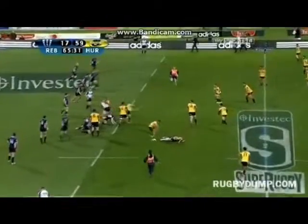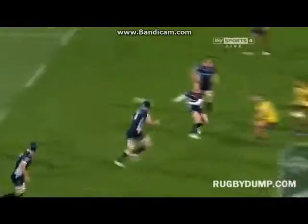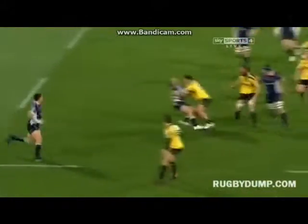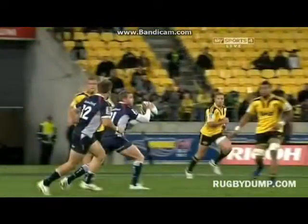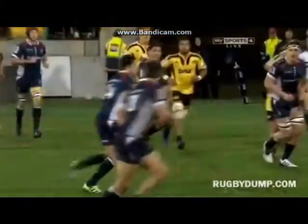Gee whiz - here comes the big hit, and it was just on the head. He's picked the ball up, driven on, and then once he's released the ball, Matu's just gone straight back to check on Lachlan Mitchell.